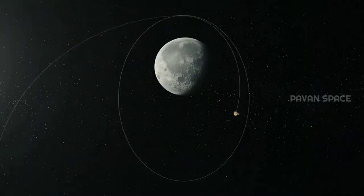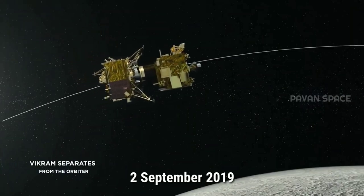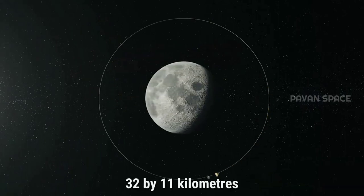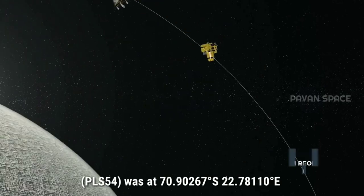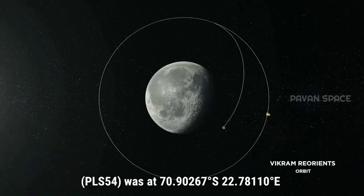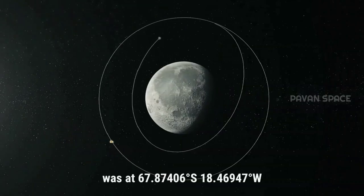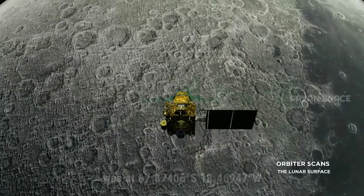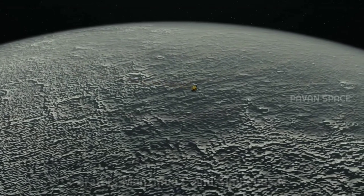By 1st September 2019, the elliptical orbit was made nearly circular at approximately 127 × 190 km after the fourth orbit-lowering maneuver, followed by separation of the Vikram lander on 2nd September 2019. Two landing sites were selected, each with an ellipse of 32 × 11 km. The prime landing site was at 70.90267°S, 22.78110°E — 600 km from the south pole — on a high plain between the craters Manzinus C and Simpelius N, on the near side of the Moon.